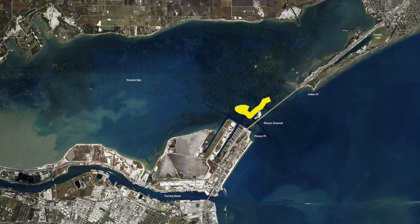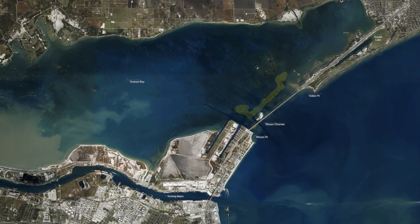A little hard to find the croaker right now or the piggies, but you can still get live shrimp. We've been catching them here under the lights at night and in the mornings, right around here — plenty of trout and redfish to be had. Down here by the Lexington and the T-Heads.